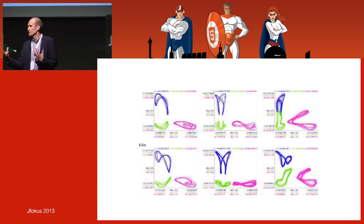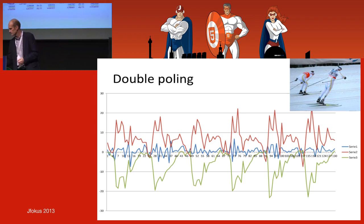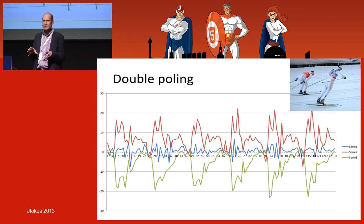If you look at the best football players in the world, they shoot almost equally with the right foot and the left foot — you need to be able to do that to be among the best. Of course the same applies in cross-country skiing.